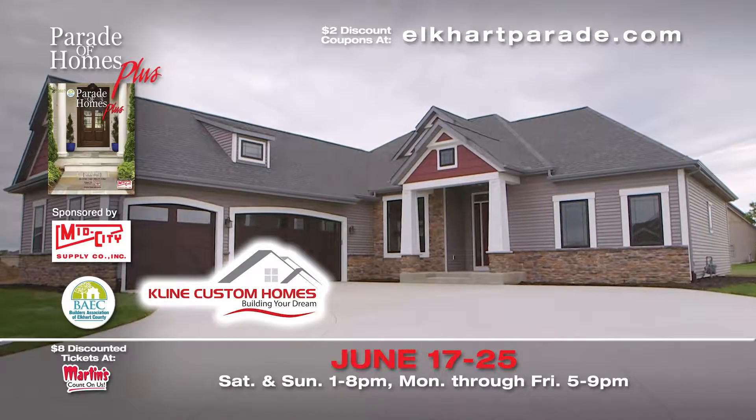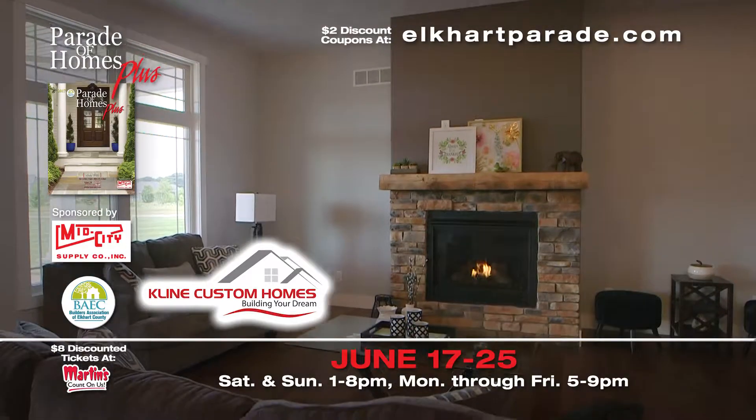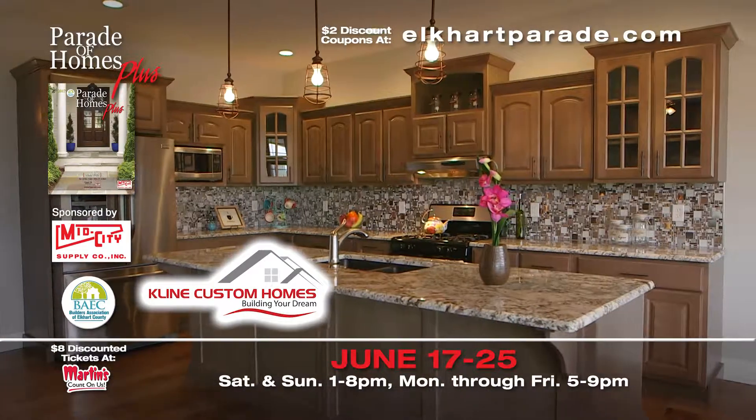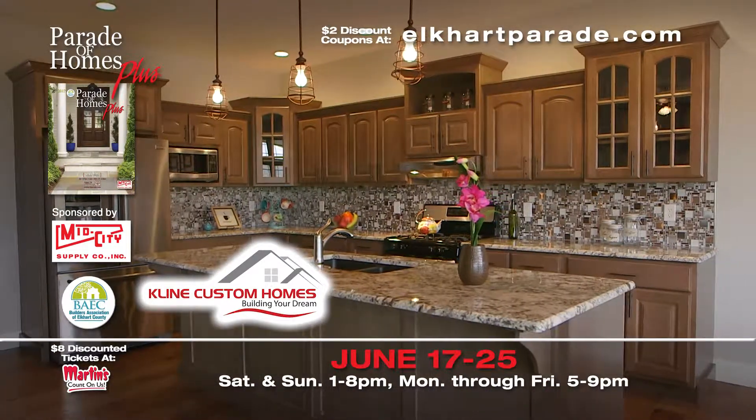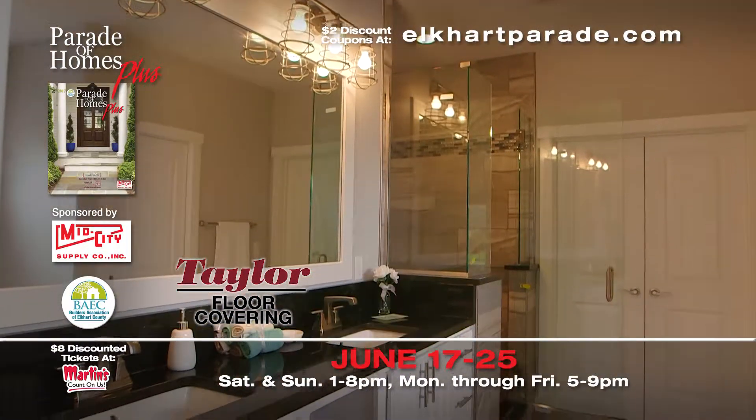Classic features and tapered stone columns accent this craftsman style home by Klein Custom Homes. A stone fireplace and granite countertops are just a few of this beautiful home's custom features. Hardwood flooring, carpet, tile, and a custom shower by Taylor Floor Covering.